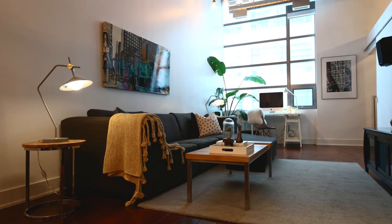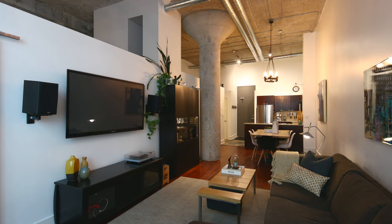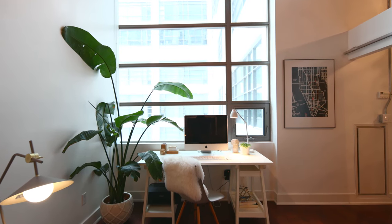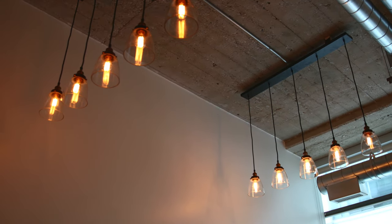What I like most about the Tip Top Lofts is that you're so close to all the energy of the city, the hustle and bustle, but when you come home, you're coming back to something so peaceful and tranquil. It's easy to call a space like this home, and I think that's what makes the building so special.